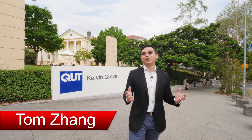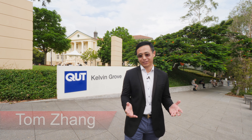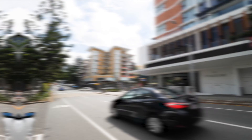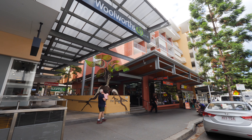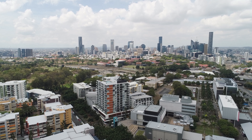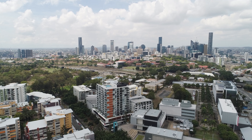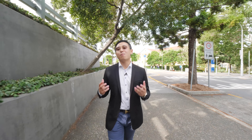Hi, this is Han Dan, your property sales specialist here at QUT Kelvin Grove campus in the heart of Kelvin Grove urban village, where you have everything you need right at your doorstep. It's within walking distance — only approximately two and a half kilometers to Brisbane CBD. The property we're about to present to you is only a few minutes walk from here down Musk Avenue.